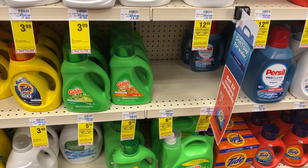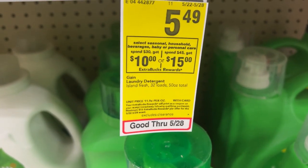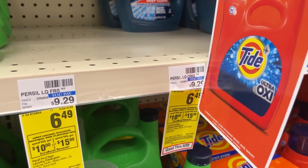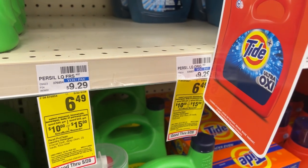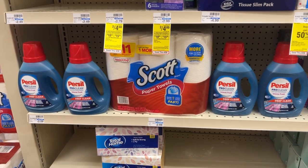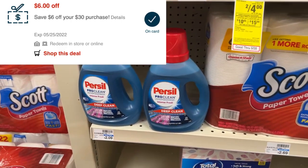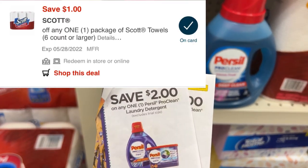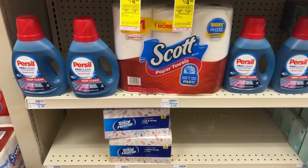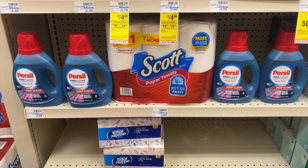Next up is my Spend 30 deal. The promotion is either spend $30 get back $10, or spend $45 get back $15. It does not track and the 98% rule does not apply, so you have to buy everything in one transaction. I'll be picking up three of the Persil detergents priced at $6.49 each, and the Scott paper towels at $5.49. The total for all five items will come up to $31.45. I'll use a $6 off of $30 CRT, a $1 off digital coupon for the Scott, and four $2 off manufacturer coupons for the Persil. After all those coupons I'll pay $16.45, but I'll get back a $10 ECB, making the final price $6.45 for all five items.